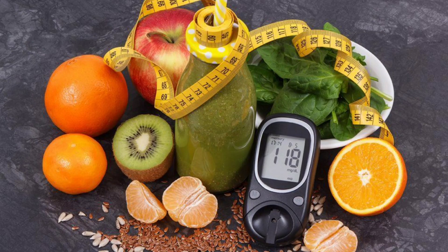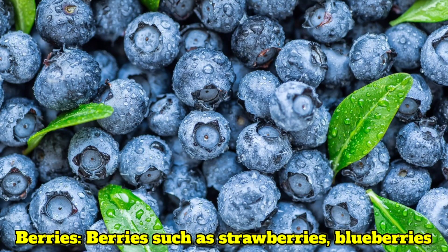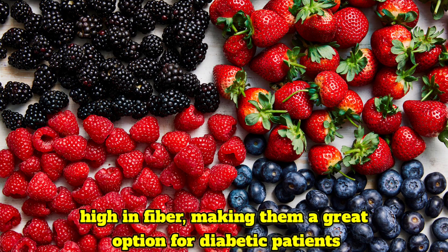Here are 10 fruits that are considered good choices for diabetic patients. Berries such as strawberries, blueberries and raspberries are low in carbohydrates and high in fiber, making them a great option for diabetic patients.